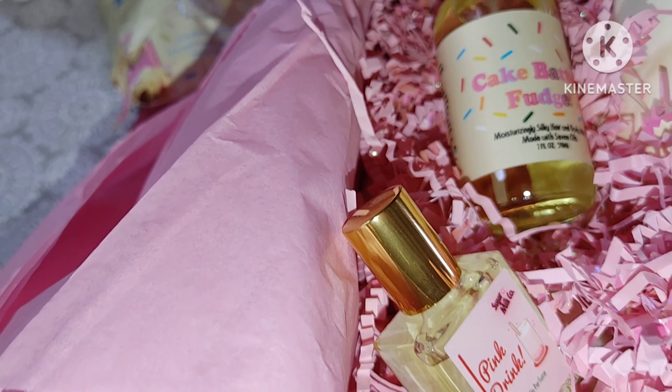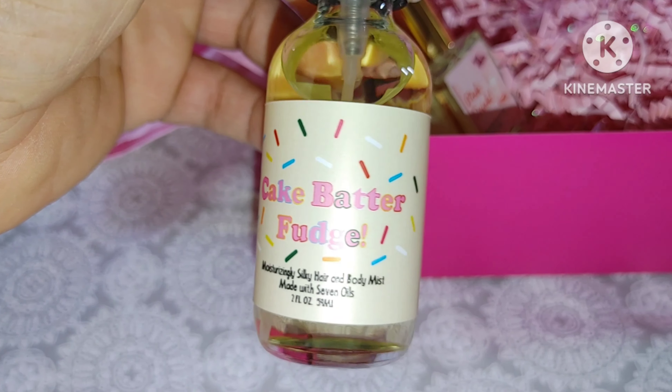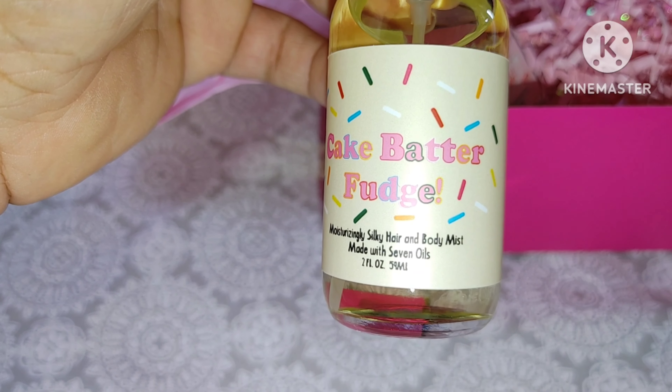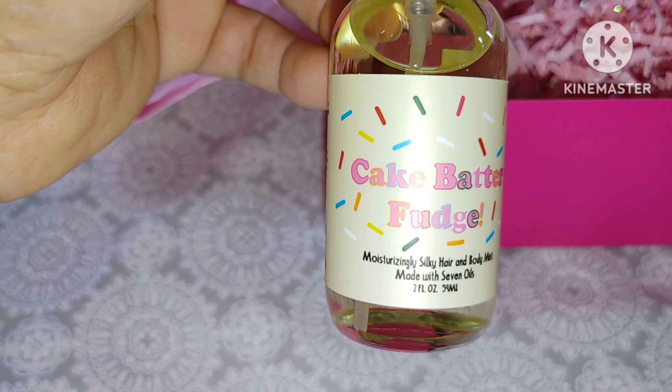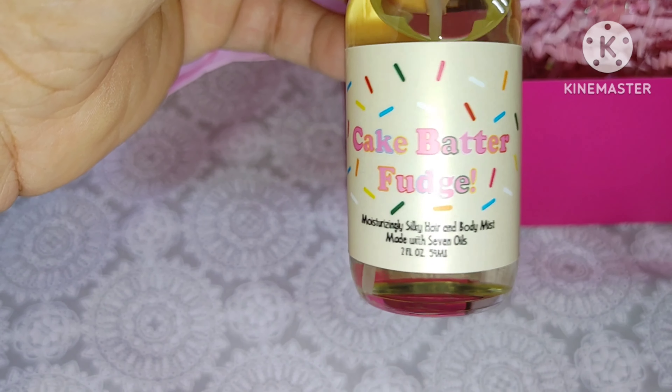Go to the sugarmilk website — I keep saying it wrong, so just go ahead and follow what you see on the box and go to the website to look for these items.